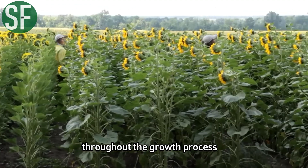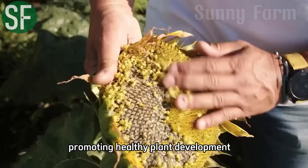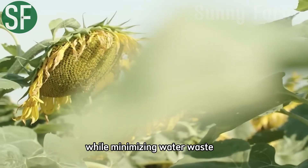Throughout the growth process, an automated irrigation system is programmed to provide the right amount of water, promoting healthy plant development while minimizing water waste.